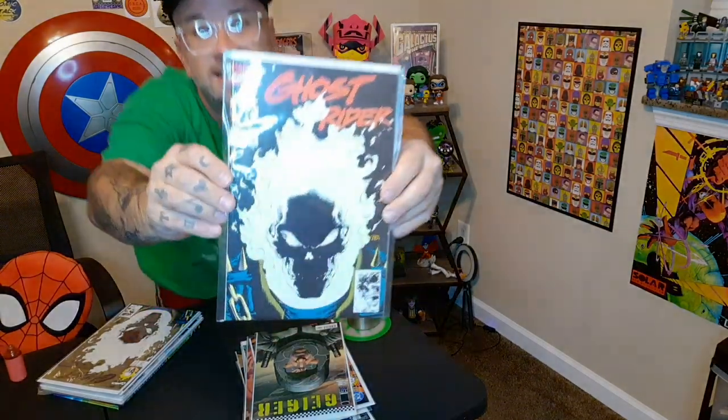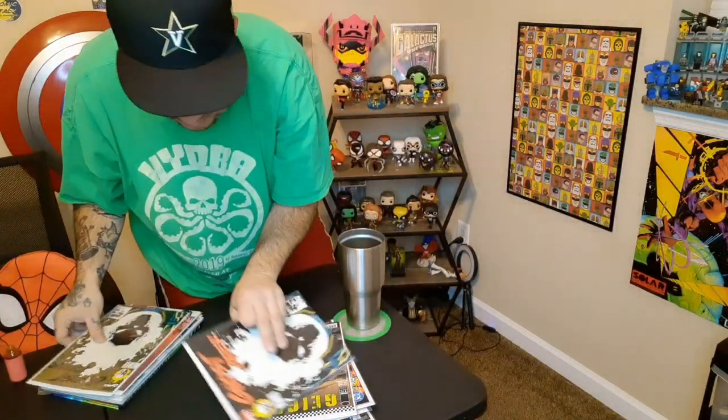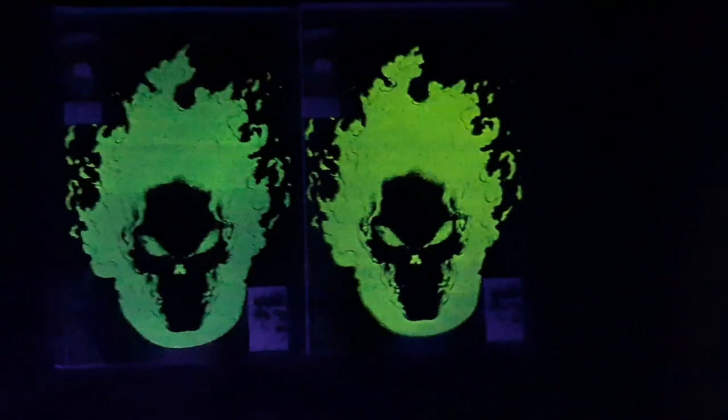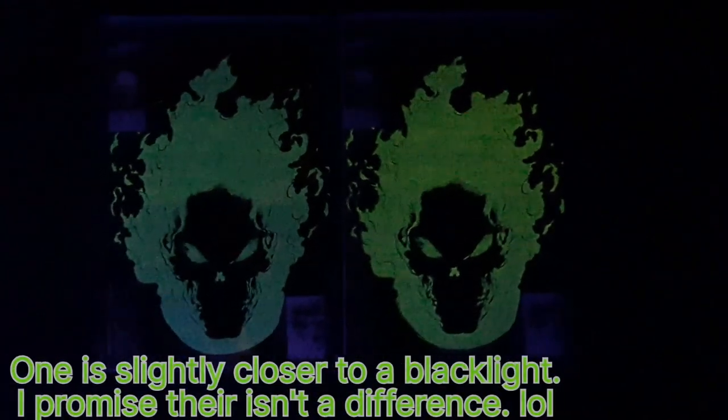Next up we have Ghost Rider issue 15, and this is the first print as well as the second print gold ink cover. Both the first and second print of the Ghost Riders — as you can see they don't look any different in the dark.